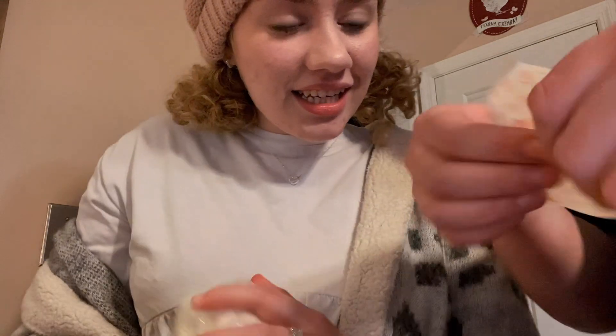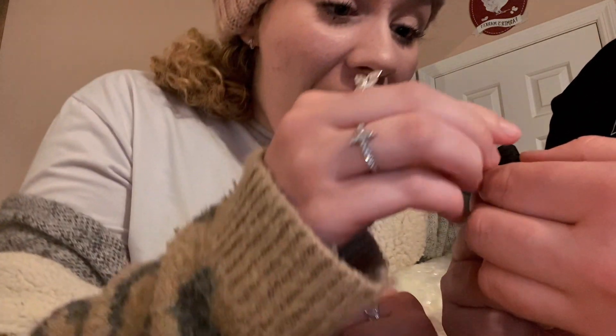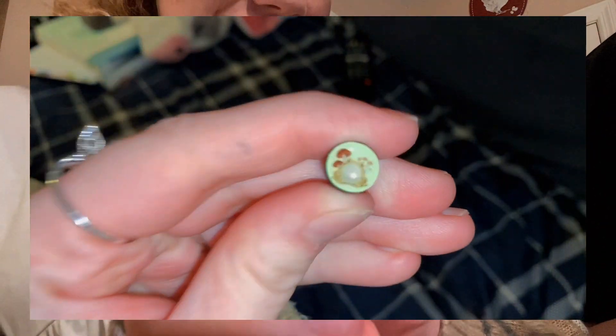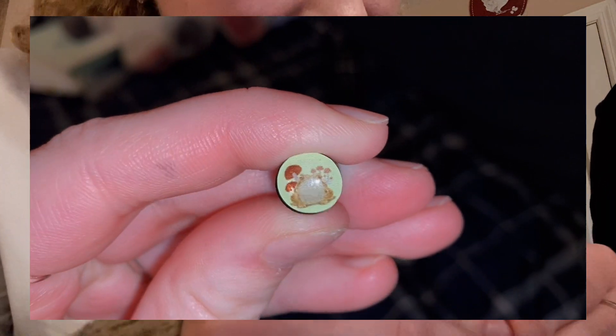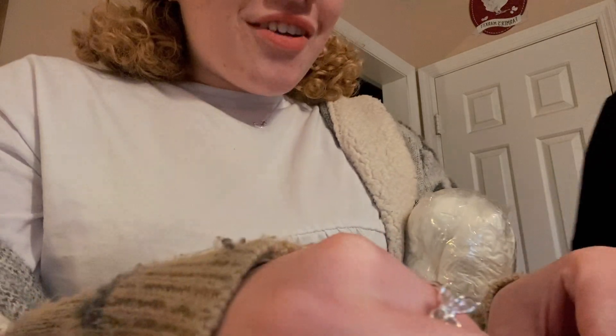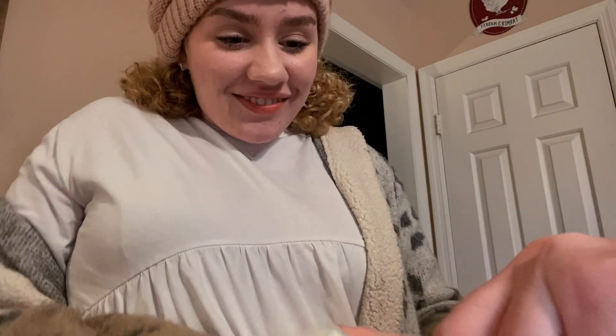Maddie got us Christmas gifts and she's insisting we open them right now. Oh — they're all the mushrooms with a toad! Look, I'll show them up close. Maddie, that's so cute — they go in your tires, like where you air your tires up. Oh my gosh, she got a few of these for various cars, including blue ones. Thank you, I love them!